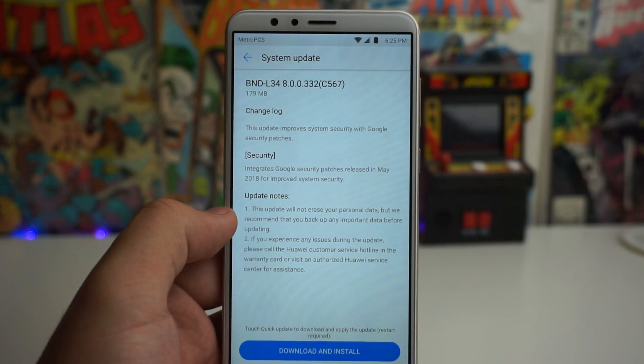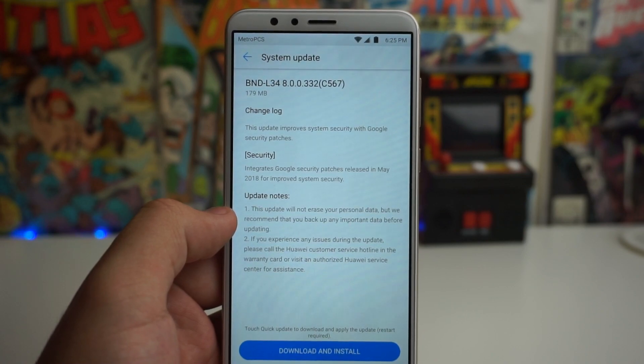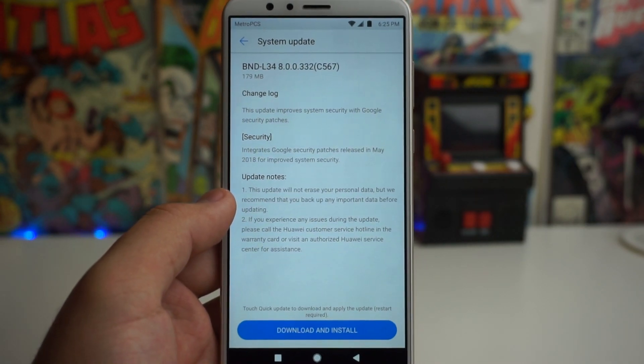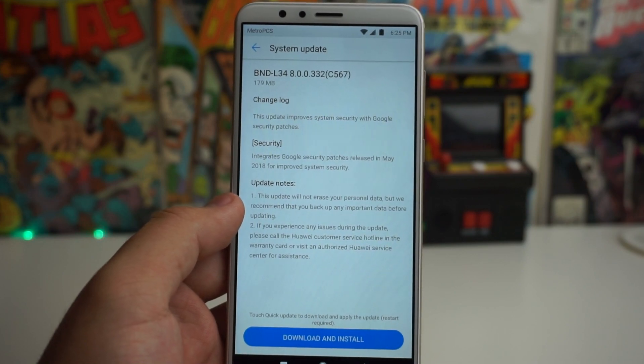It gives you some update notes on what you should expect. Number one: this update will not erase any of your personal data, but they recommend that you back up any important data before updating. You should probably be good to just update it straight away.